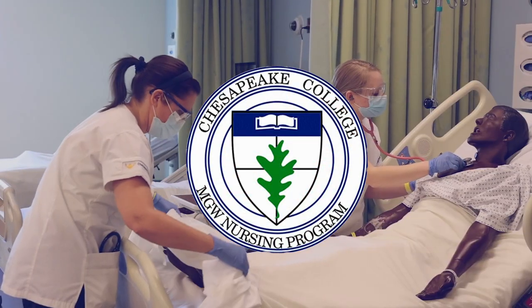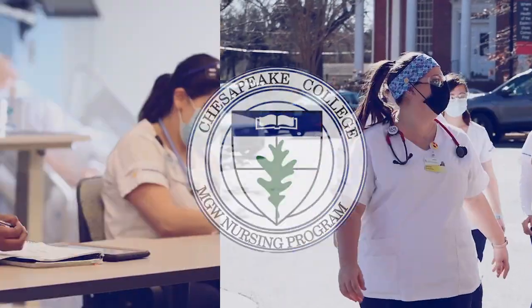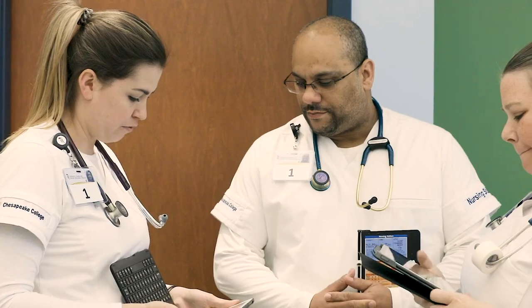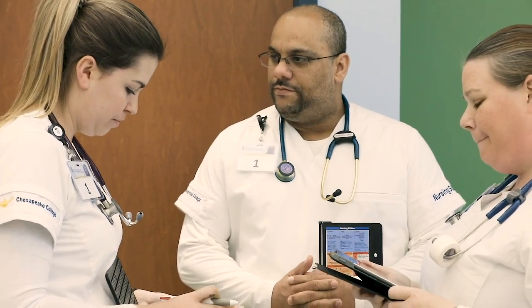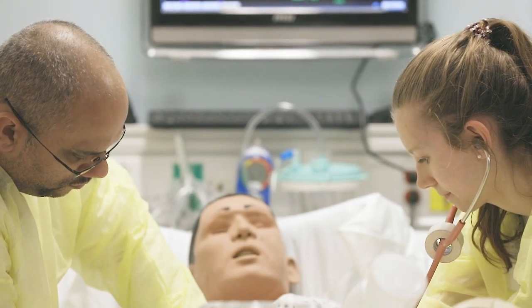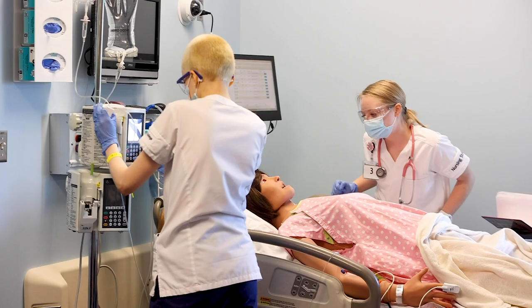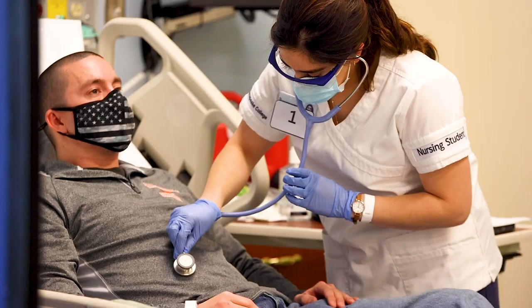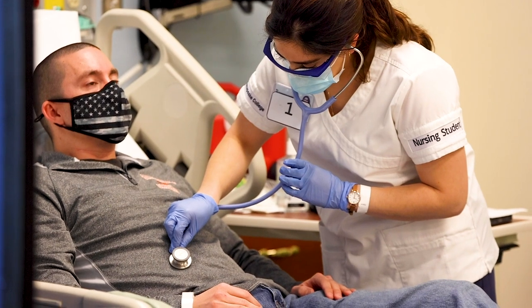The Chesapeake College MGW Nursing Program prepares its graduates to sit for the NCLEX exam, where they can become registered nurses. Once they're registered nurses, they can work in a variety of different areas. Our students work in hospitals, in the community setting, long-term care, doctor's offices, school nurses, and many students go on to further their education and work in different areas as well.